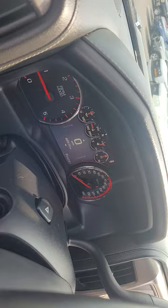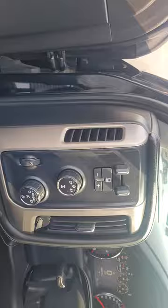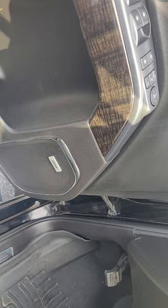There you can see 66,000 miles on it, the infotainment screen, heated and cooled seats, brake controller, sound system, and memory seats.